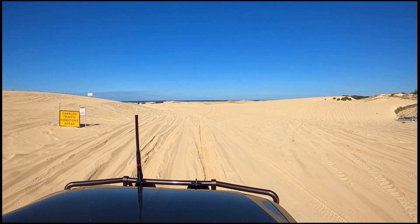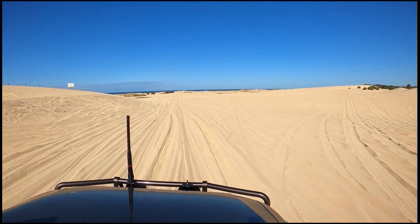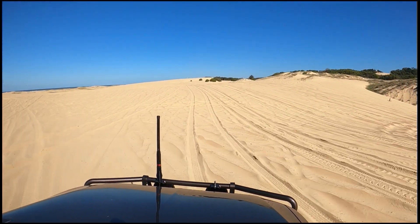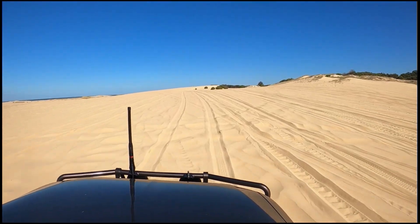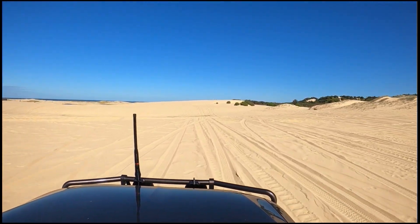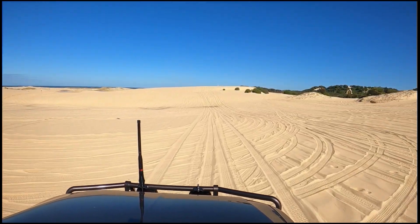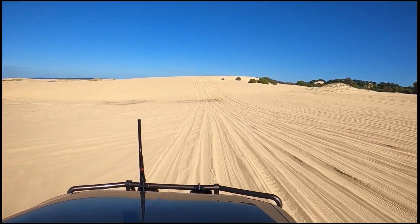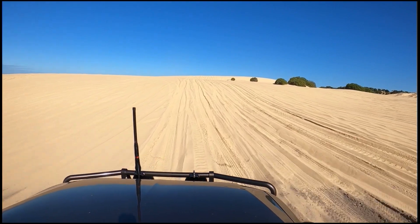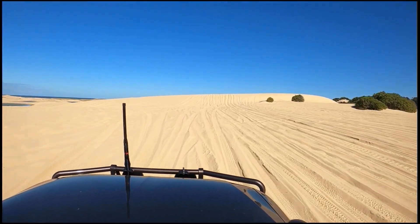Already you get some appreciation for just how big this area is. I'd looked on a map before going there, and that really didn't prepare you for just how huge this area is — it's massive. If you're remotely anywhere near, I highly recommend going and checking it out, because it's well worth it. There's quite a variety of terrain, and as far as sand dunes go, nothing too crazy.